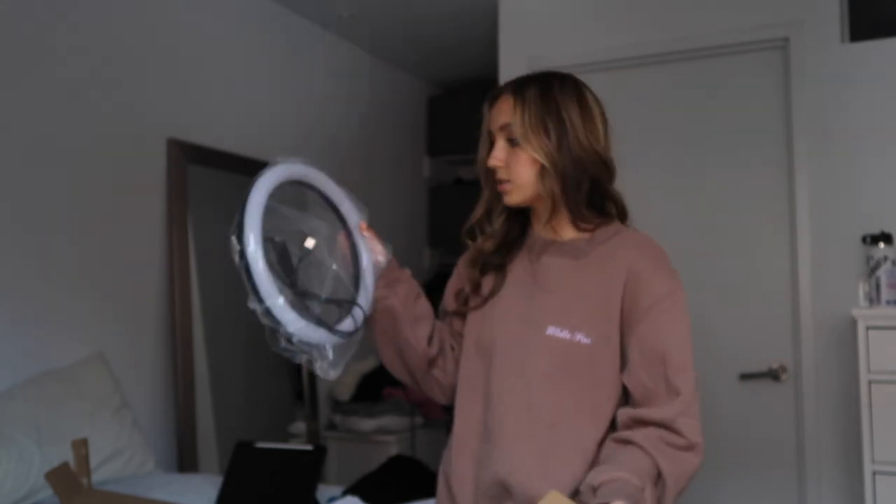So I left my ring light at home and I got a little tinier one — I'll link these things down below too. It comes with the little tripod, and my other one's 18 inches, and this is 12.